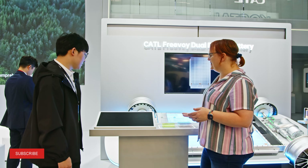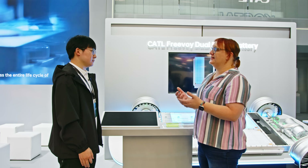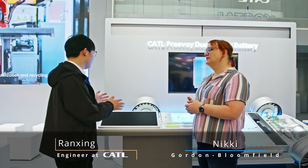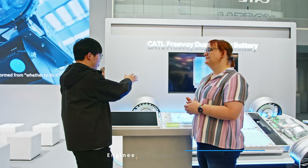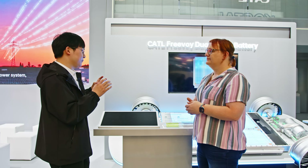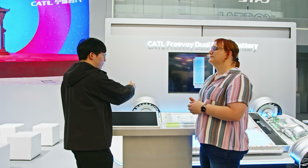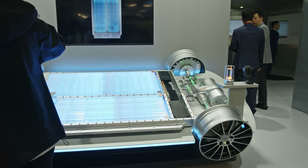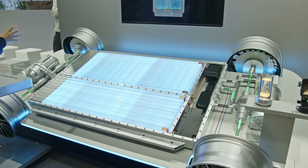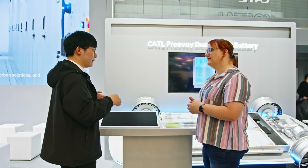So right now we've got this very interesting display here for your Freevoi dual power system. In a nutshell, explain to me the advantage of a dual chemistry battery pack. The first advantage is that the battery has two different areas and we can choose a different chemistry for each. Different chemistries have different advantages, so we can combine those advantages together. Also, it's two parts of the battery, so even if a thermal event happens to one cell, the other battery can still provide power to take the passenger to a safe place.